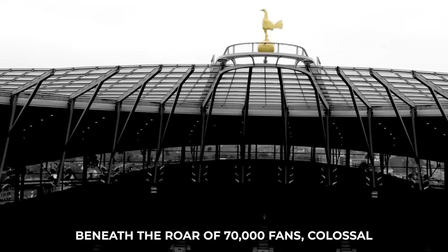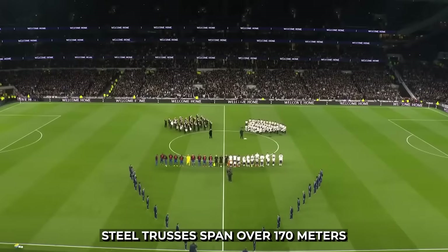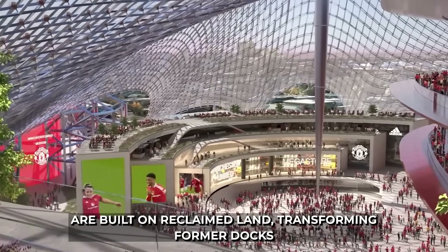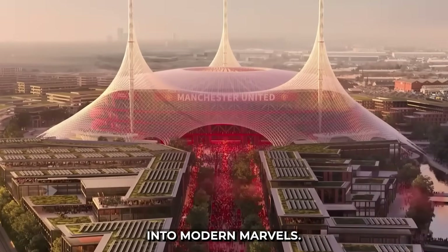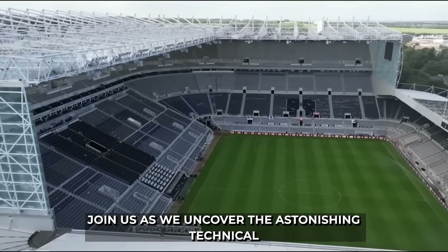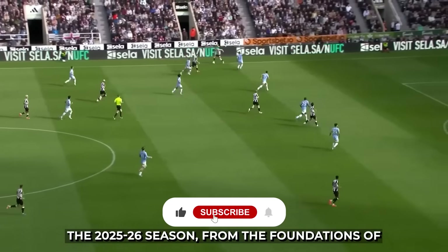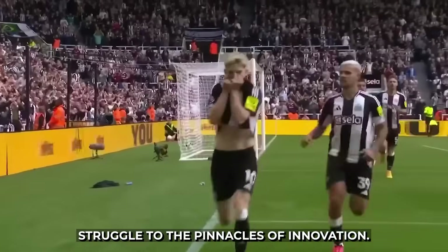Beneath the roar of 70,000 fans, colossal steel trusses span over 170 meters, supporting roofs that weigh hundreds of tons. Some pitches even float on air, while others are built on reclaimed land, transforming former docks into modern marvels. But what truly lies beneath these iconic grounds? Join us as we uncover the astonishing technical secrets and rank the Premier League stadiums for the 2025-26 season, from the foundations of struggle to the pinnacles of innovation.